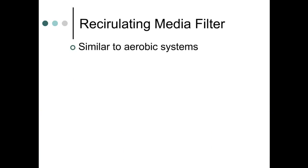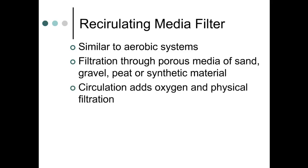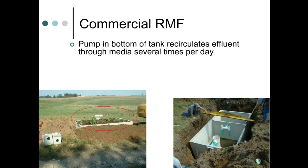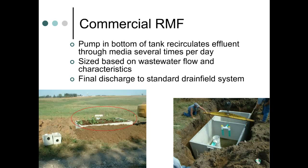Similar to aerobic treatment systems are recirculating media filters, or RMFs. These treat water by filtering it through a medium of coarse sand, gravel, peat, or fabric before discharging to the drain field. Circulating wastewater through porous media adds oxygen, which encourages microbial growth, with the goal of reducing organic matter concentration before sending it to the soil infiltration area. The top of this particular RMF is covered with soil and has plants growing in it, which helps add oxygen and removes some moisture through plant uptake. Several times each day, a pump in the bottom of the tank circulates effluent through the porous media. RMF systems are commercially available, with design based on wastewater flow and characteristics; treated effluent flows by pressure or gravity to a standard drain field.